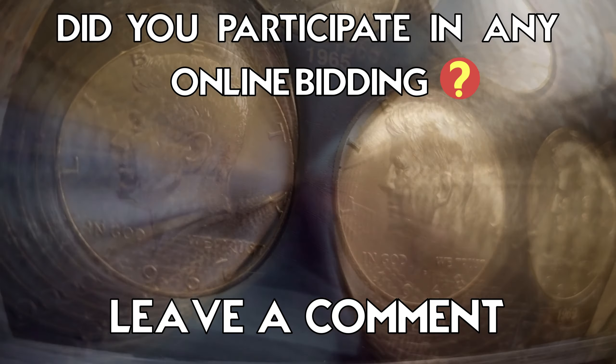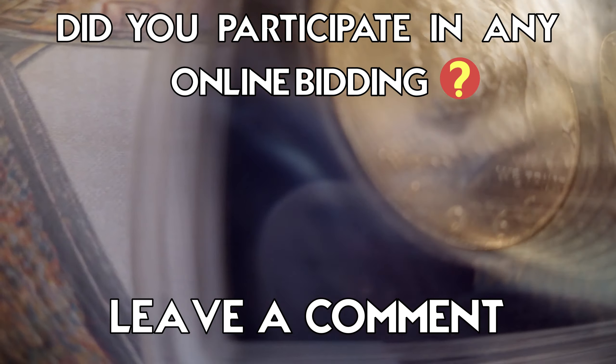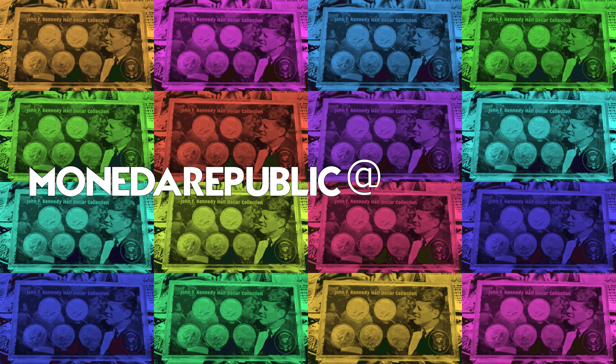I hope I helped you better understand the dynamics of an online auction. Leave me a comment below if you've ever participated, bid, or bought anything in an online auction. All right, Moneda Republic friends, we've reached the end of this episode. If you'd like to know more about coins, paper money, silver, and more, check out all my videos. Remember to like and subscribe. Until next time, ciao!